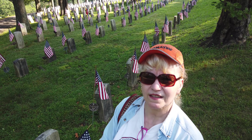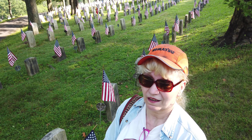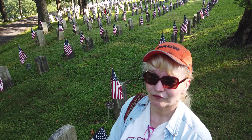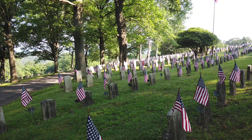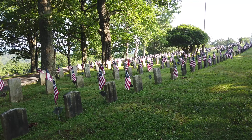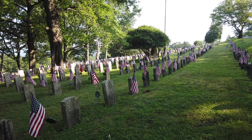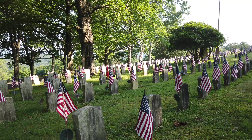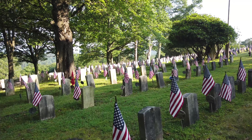This is the American Legion section of the cemetery. I think it's great that they honor the veterans in such a special way. They have a flag on every tombstone — it's wonderful, it's a great honor for them. Not sure how many graves are here, but they do have a lot of space open for new ones. It's really nice that they have a special section for them. All the flags are in good shape; they upkeep the cemetery very well.